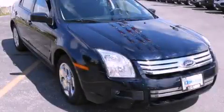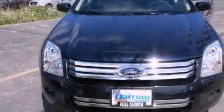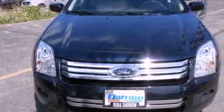This is a 2009 Ford Fusion. It has a six-cylinder engine and an automatic transmission.